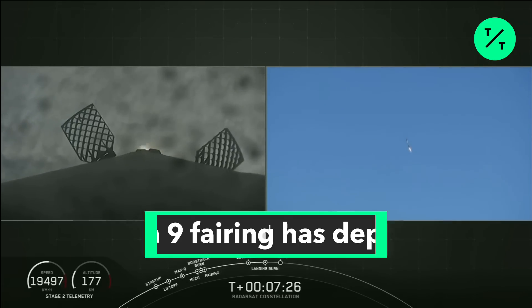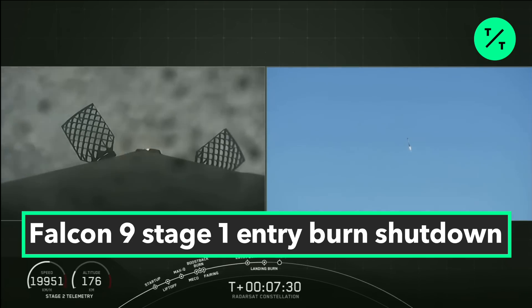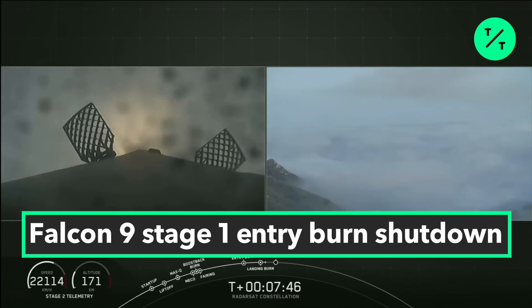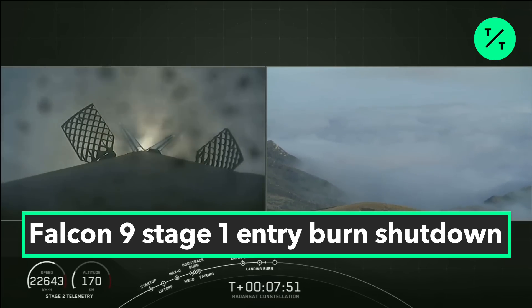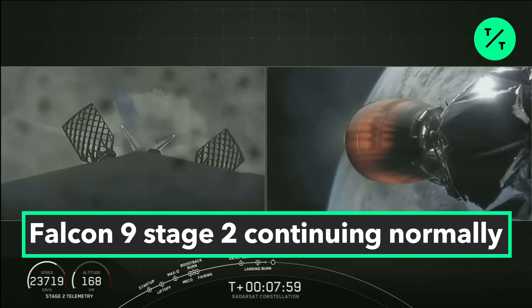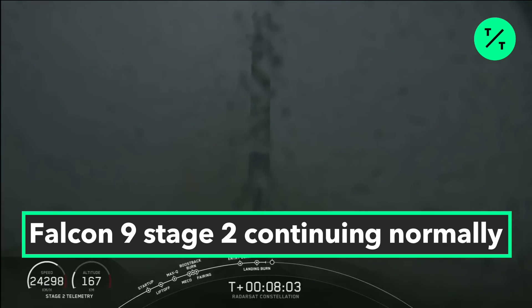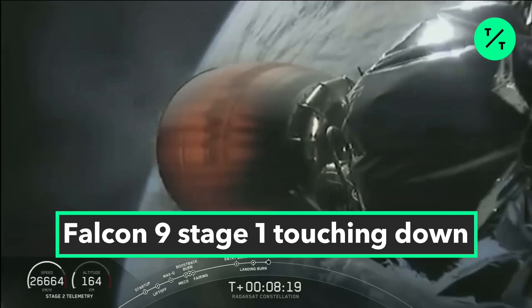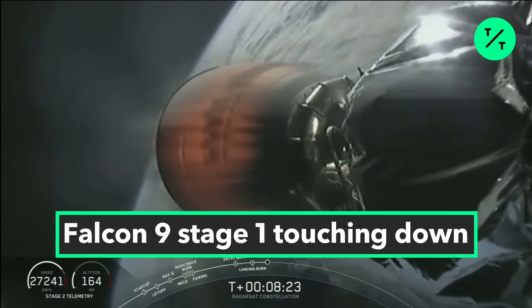Stage one landing burn has started. Due to the fog we might lose video as it touches down, but stay tuned. Falcon 9 has landed at landing zone one back at Vandenberg Air Force Base. With that good news we turn back to the second stage and our primary mission as it continues to carry the three radar constellation satellites to sun-synchronous orbit.